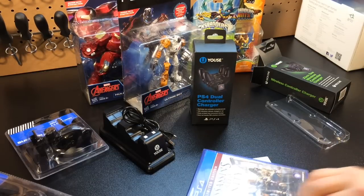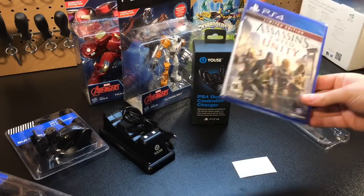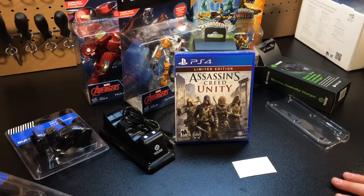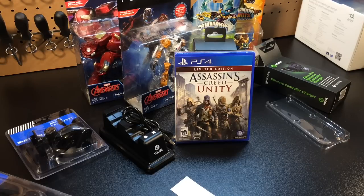Every once in a while you can find some really good game deals at Five Below too. They carry PlayStation 4 and Xbox One games. If you haven't had a chance to play Assassin's Creed Unity, you can pick it up there for $5 — it's the limited edition with a bunch of extra content. You can also find soccer games like Pro Evolution Soccer and all sorts of other titles for five dollars or below.